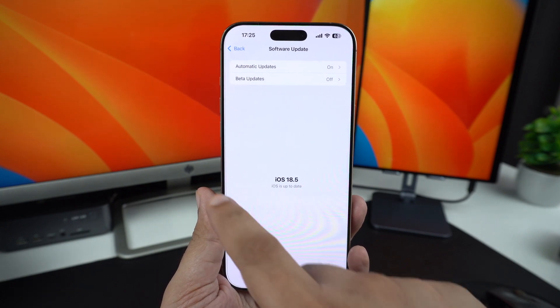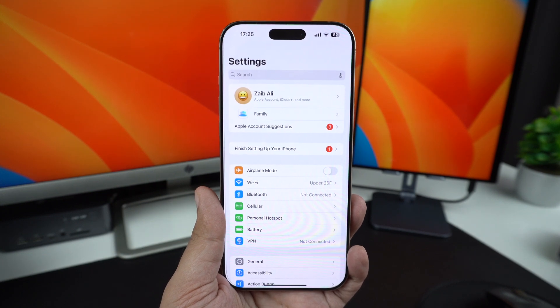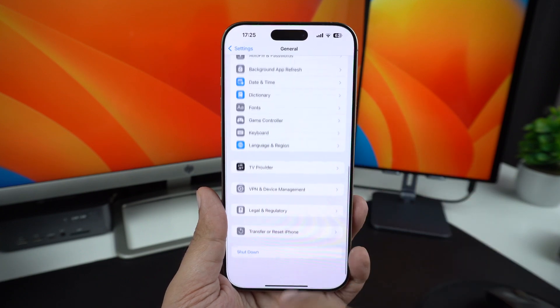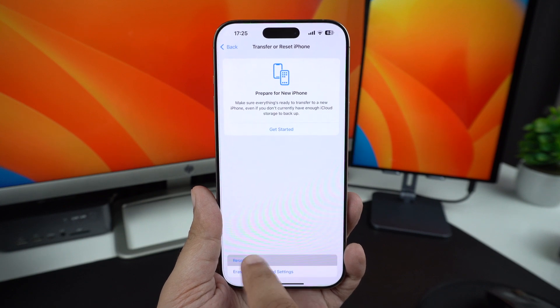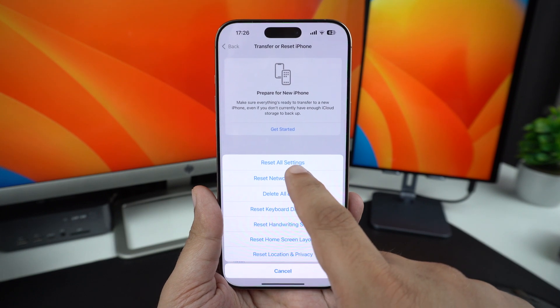If the mic is still not working, try resetting all settings on your iPhone. This won't delete your data but it will reset preferences. You can do this by going to Settings, General, scroll down and tap on Transfer or Reset iPhone, then tap on Reset, and finally from the menu, tap on Reset All Settings.